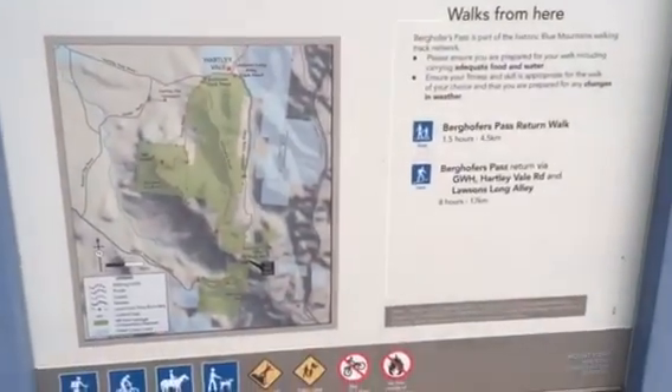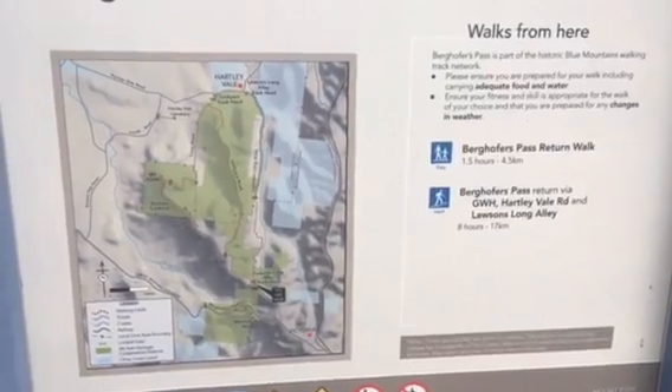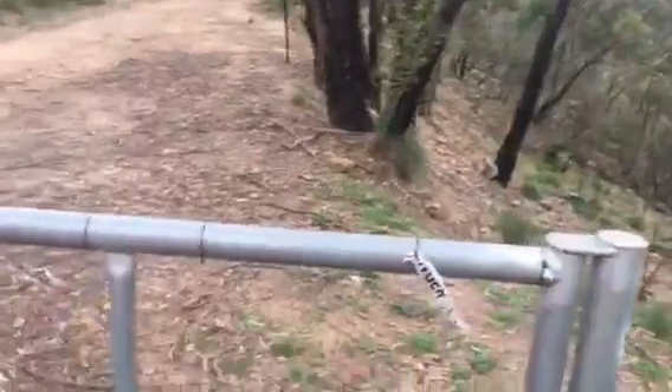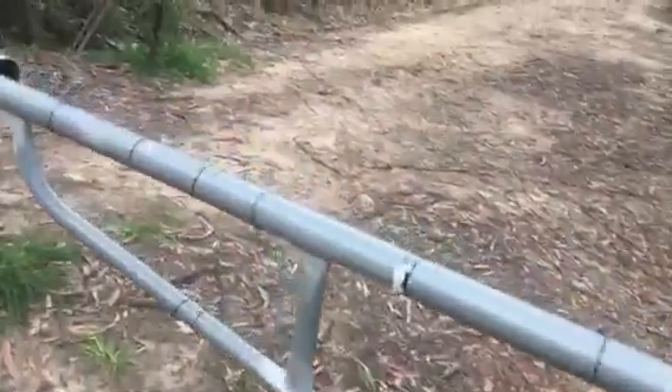Here's one of the track information signs about Berghoffers Pass and a gate to keep the four-wheel drivers out.